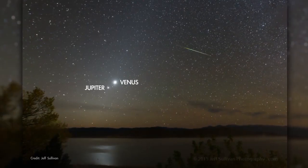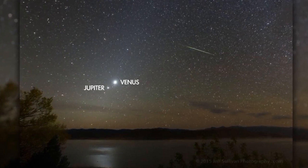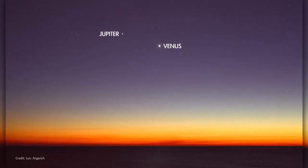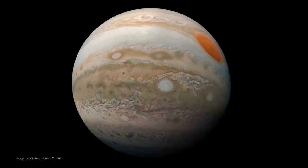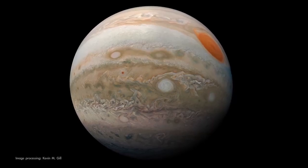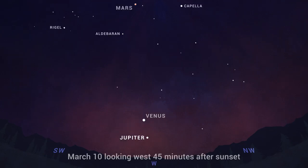Venus and Jupiter begin the month very close together in the evening sky, following their close conjunction on March 1st. They quickly go their separate ways, though. Venus climbs higher in the sky each night for the next couple of months, while Jupiter dives after the Sun. The giant planet appears lower in the sky each night through the month, making its exit as an evening object.